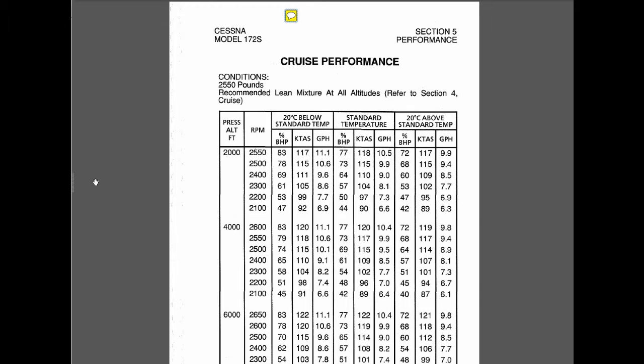For your cross-country planning, before you even leave, you're probably going to be consulting the cruise performance charts. In this case for the Cessna 172, looking at around 4,000 foot pressure altitude with an average power setting of possibly 2,300 to 2,400 RPM at standard temperature, you're looking at a true airspeed of about 102 to 109 knots, with a resulting fuel flow of around 7.7 to 8.5 gallons per hour. There's a note in the cruise performance table that this is all based on a recommended lean mixture, and we're referred to section four, the cruise section.